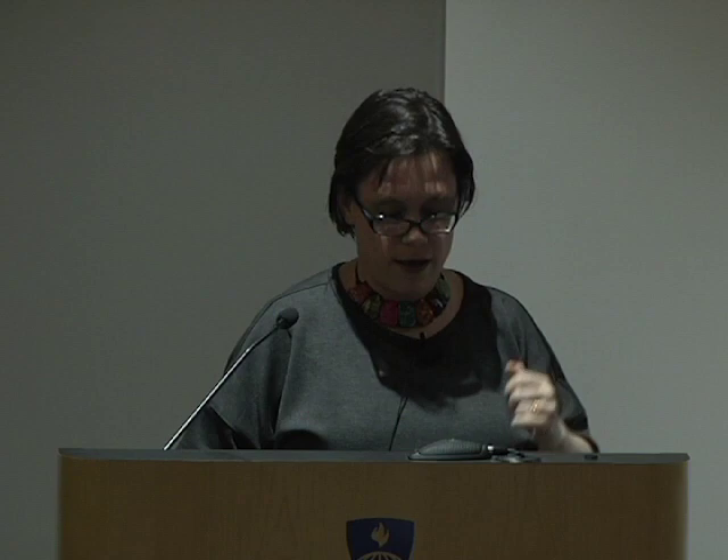Here we have demonstrations of some pretty powerful brands that you'll all know. As Melanie Wakefield described, when a user displays a badge product such as a cigarette, this is witnessed by others, providing a living testimonial endorsement of the user on behalf of that brand and product. So it really says something about you — what brand you smoke — showing how important branding is to the whole process of marketing and cigarette consumption.